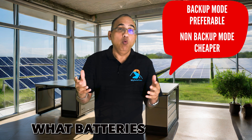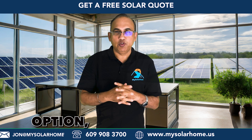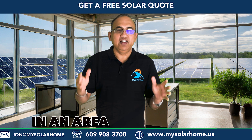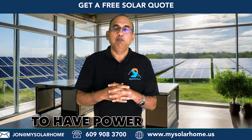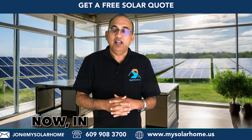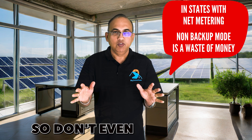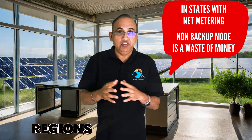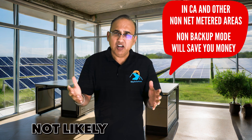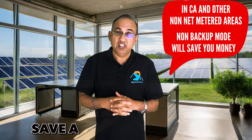Now let's look at what battery to buy and how many. For most folks, a backup battery is the best option, especially if you are in an area which gives you full credit and you have net metering — that will give you the resilience to have power during an outage. In a net-metered region, buying a non-backup mode battery is a waste of money. In California and other non-net-metered regions, you can choose whether you want a backup or a non-backup mode. If you are not likely to have too many outages, you could go for the non-backup mode and save a bunch of money.